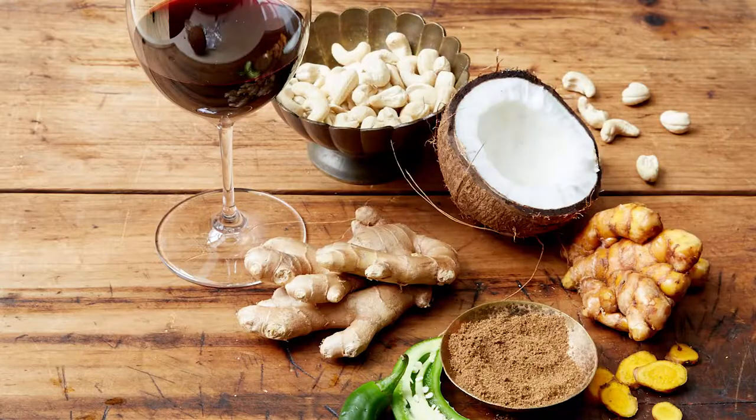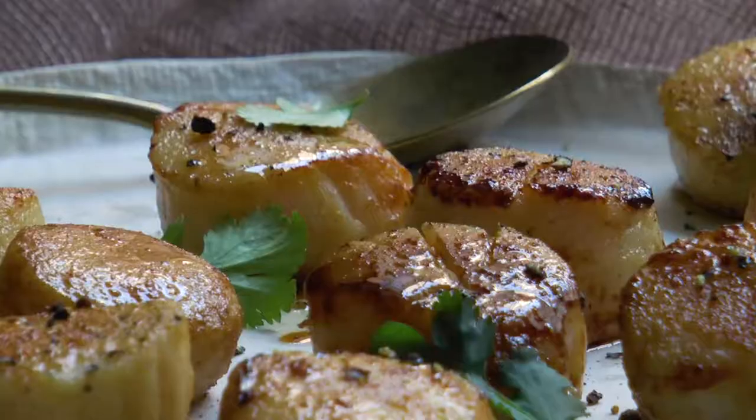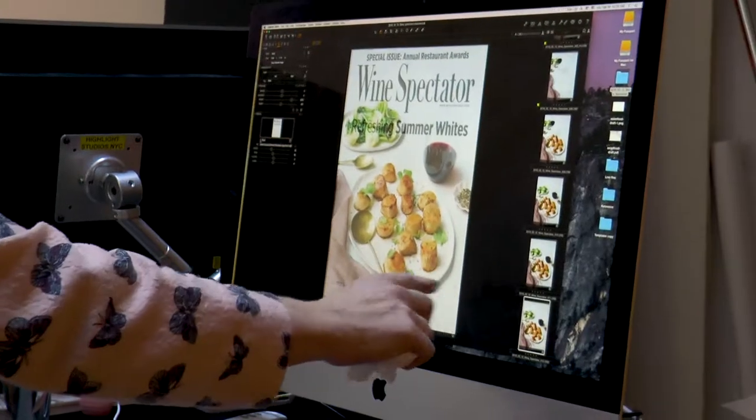We really wanted to highlight those by doing an ingredient shot that brought out the flavor elements that we were talking about pairing with the wine.